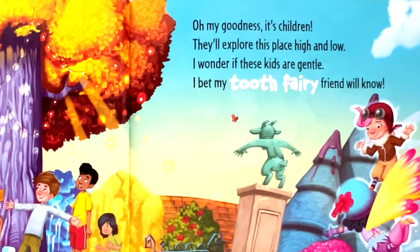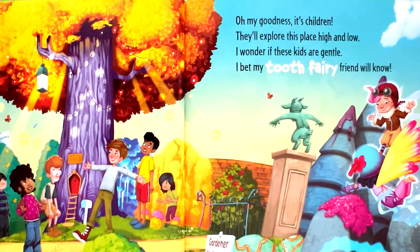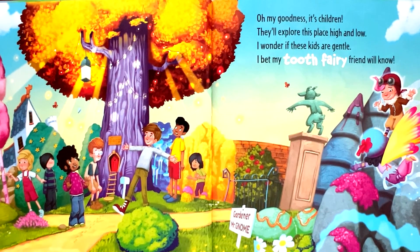Oh my goodness, it's children. They'll explore this place high and low. I wonder if these kids are gentle. I bet my tooth fairy friend will know.